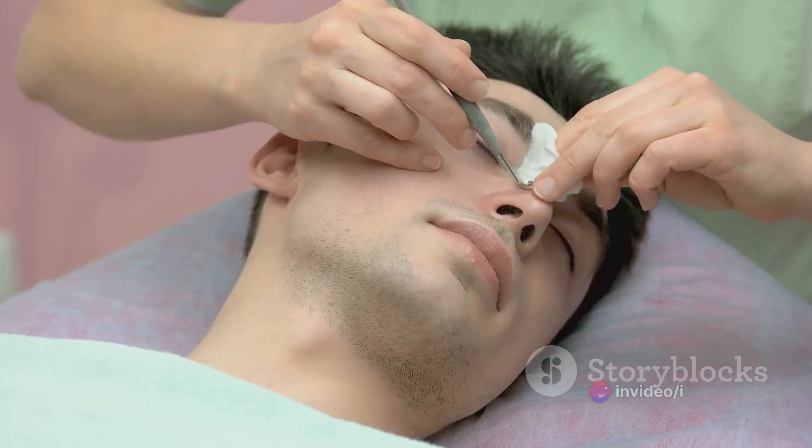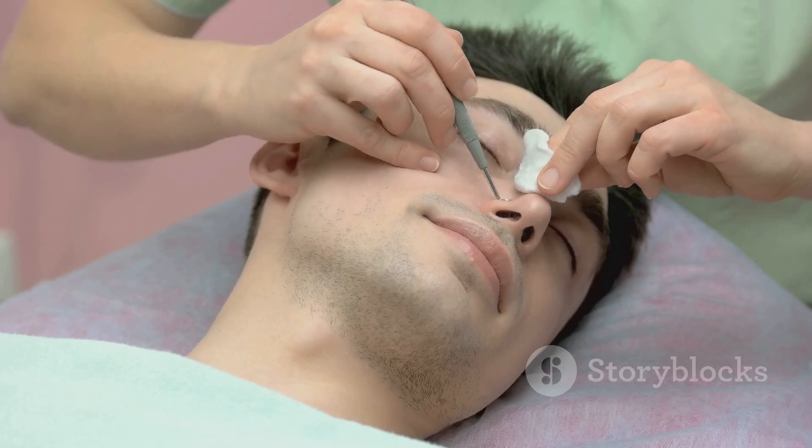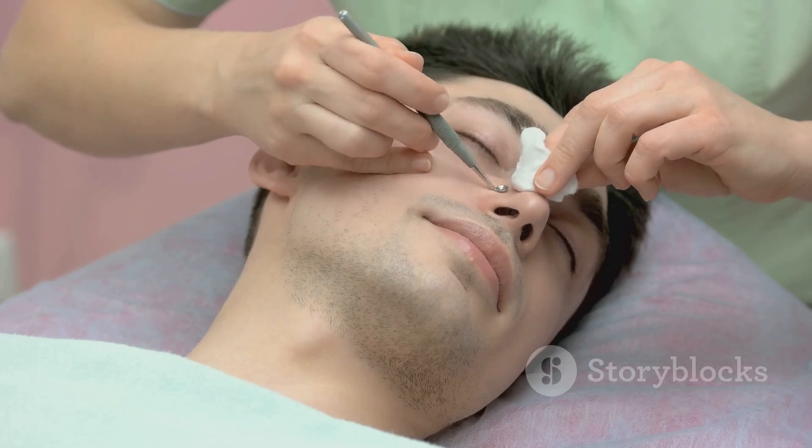These unwelcome guests are formed when our pores become clogged with dead skin cells and excess oil, turning black when exposed to air. It's a bit like traffic congestion on the skin's highway, where the cars are skin cells and the oil is, well, oil. Several factors can contribute to this pore jam, including genetics, hormones, bacteria, and diet.